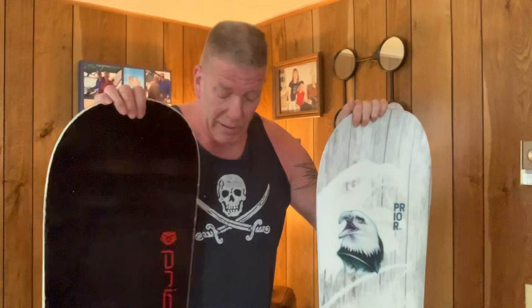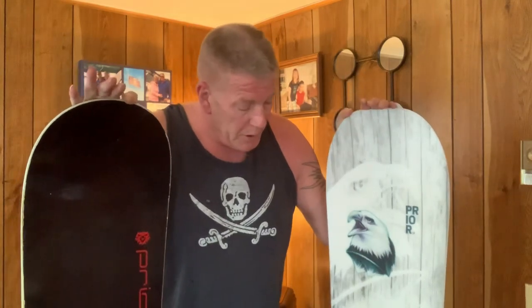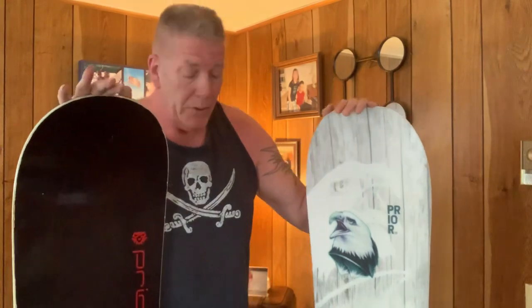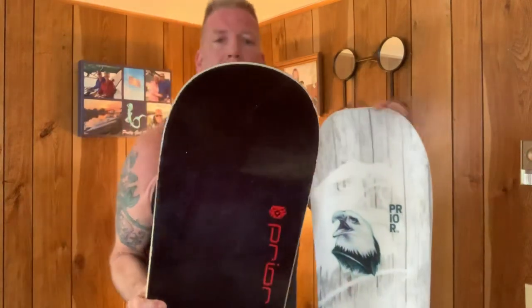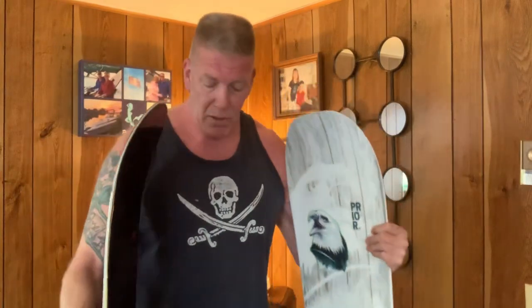In terms of technical stuff, I have no idea what the difference is between this 2007 board and this brand new one. What I do know is they're both absolute weapons. The old board has a bit of a bigger shovel on it — with the new board they tapered it down a little bit and made it pretty badass.